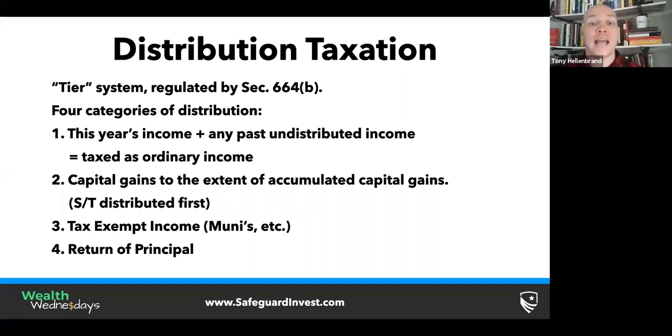Number two is capital gains to the extent of accumulated capital gains. What's unique about charitable remainder trusts is they distribute short-term capital gains first, so you want to be aware of that. Number three is any tax-exempt income — municipal interest — and that is tax-exempt. Number four is return of principal, which is also tax-exempt. The key takeaway is that tier one — this year's income plus any past undistributed income — is going to be taxed as ordinary income.